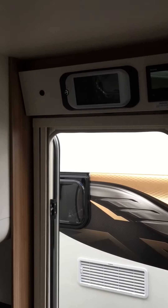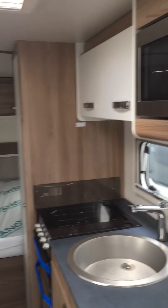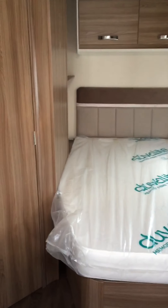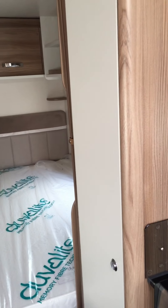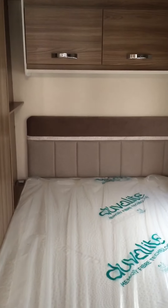Just above the door we've got the Swift command centre and the controls for the Truma heating system. Swift Command is a great addition to the industry — a real investment from Swift — giving you various features you can control from the caravan remotely. All vans include a tracker, although there is a subscription charge.